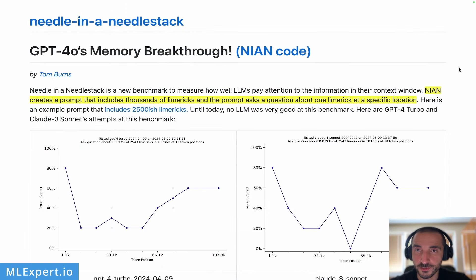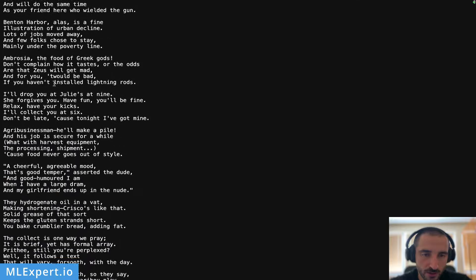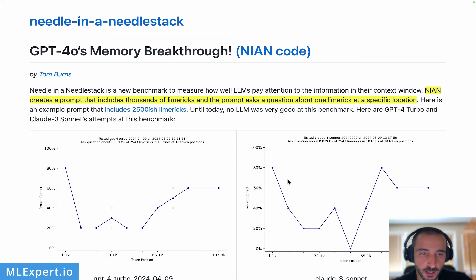The needle in a needle stack is a much harder benchmark compared to needle in a haystack. The author creates a prompt that includes thousands of Limericks and asks a question about one specific Limerick at a specific location. You can see an example of a Limerick and the prompt itself — it contains a lot of Limericks, all five lines long, and at the end of the prompt there is a question about a particular line. This particular example contains over 250,100 Limericks.